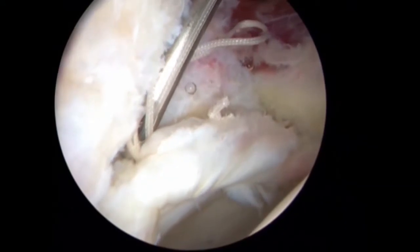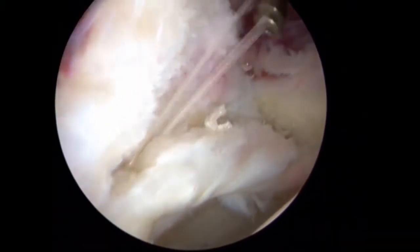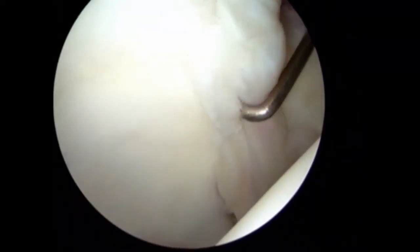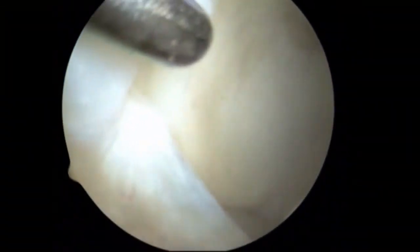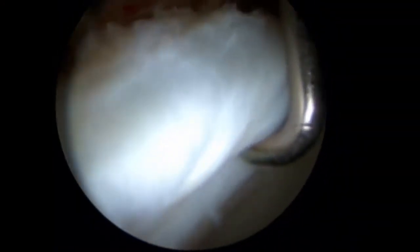A third and final anchor is placed in order to provide a secure repair. Lastly, the repair site is inspected. The chondrolabral junction has been restored and the main substance of the labral tissue has been preserved, with the goal of providing this young lady with a more favorable long-term outlook.